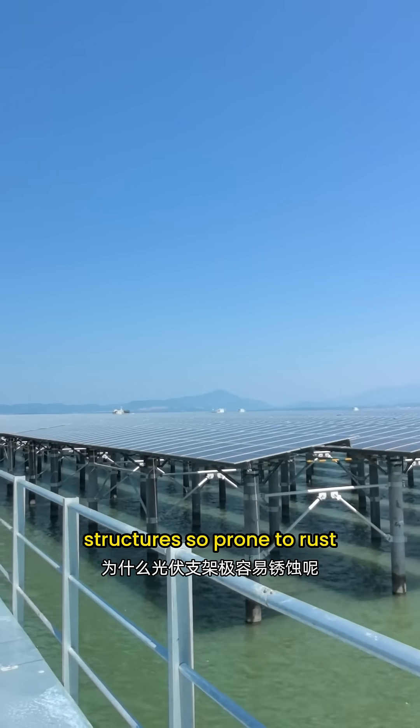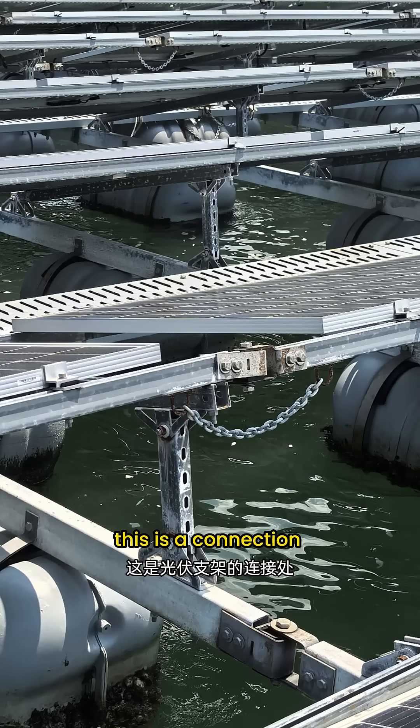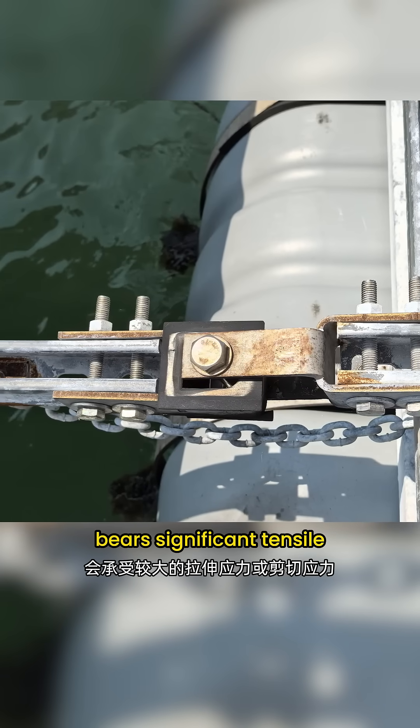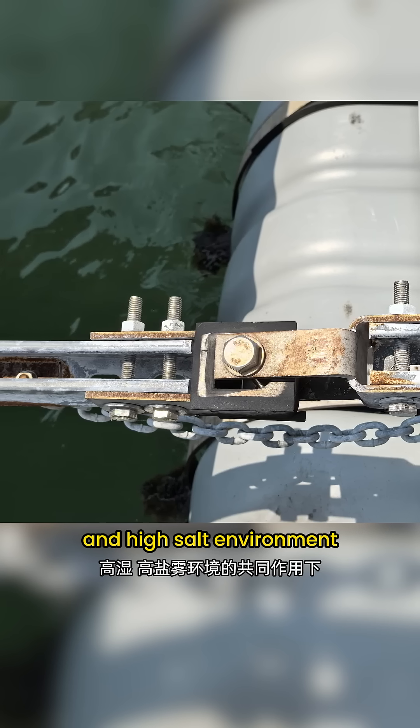Why are solar mounting structures so prone to rust? Let's take a look at the real situation. This is a connection point of the structure where obvious rust has already occurred, because the joint between the bolts and the structure bears significant tensile or shear stress. When combined with a high humidity and high salt environment, corrosion accelerates over time.